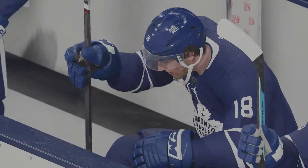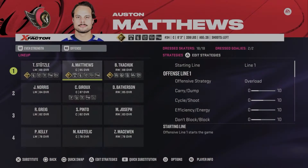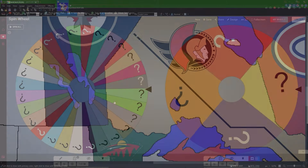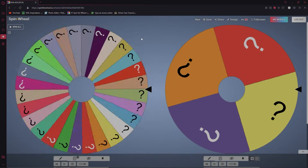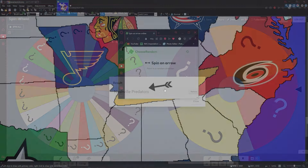From the Toronto Maple Leafs, Auston Matthews is now an Ottawa Senator. Back at the map — the Maple Leafs got eliminated by the Senators and Ottawa takes full control over Ontario. Let's get to the wheel to see who is next. Our next team up is the Nashville Predators.